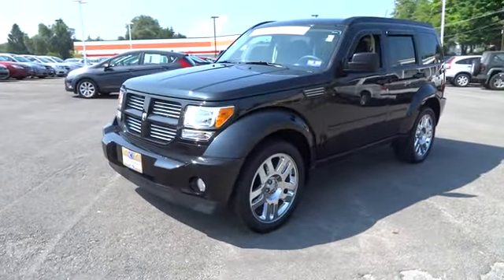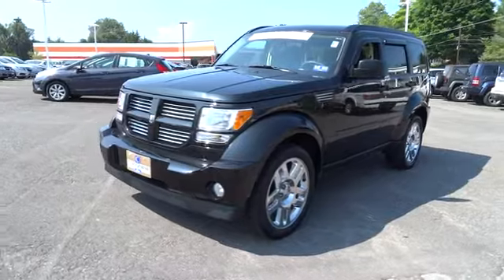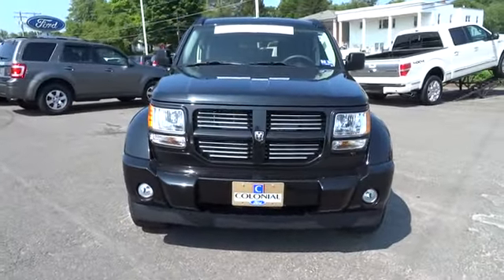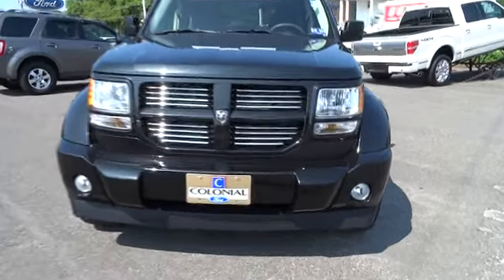AM-FM stereo radio, CD player, child safety locks, MP3 player, bucket seats, power windows, power door locks, fog lamps.